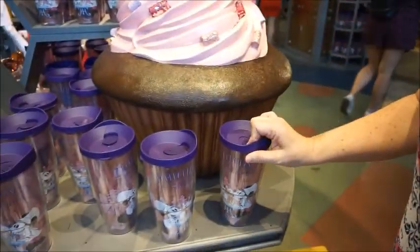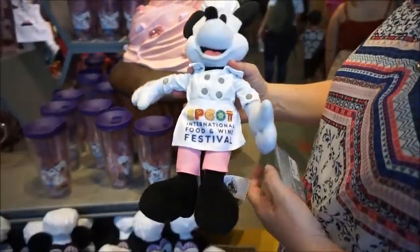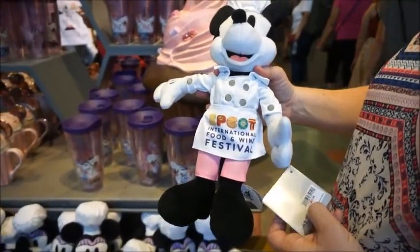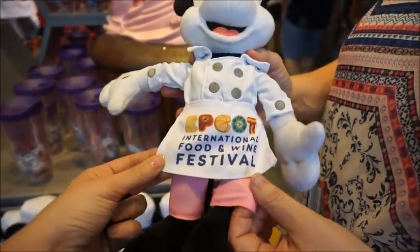We used to get one of those every year, but I think we've gone to the Yetis from Walmart now. This mug is $21.99 — look at her sweet little Epcot International Food and Wine design, and her pink pants that match the Dooney.